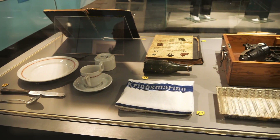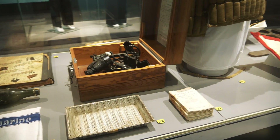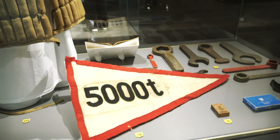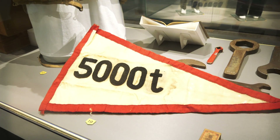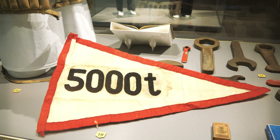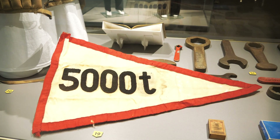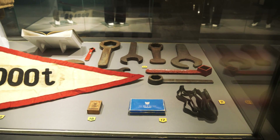Prior to getting into the U-505 itself, they have all kinds of interesting things that were taken off the U-505, like this pennant. The different U-boats would fly pennants that signified how many tons of Allied shipping material they had sunk. Kind of interesting.